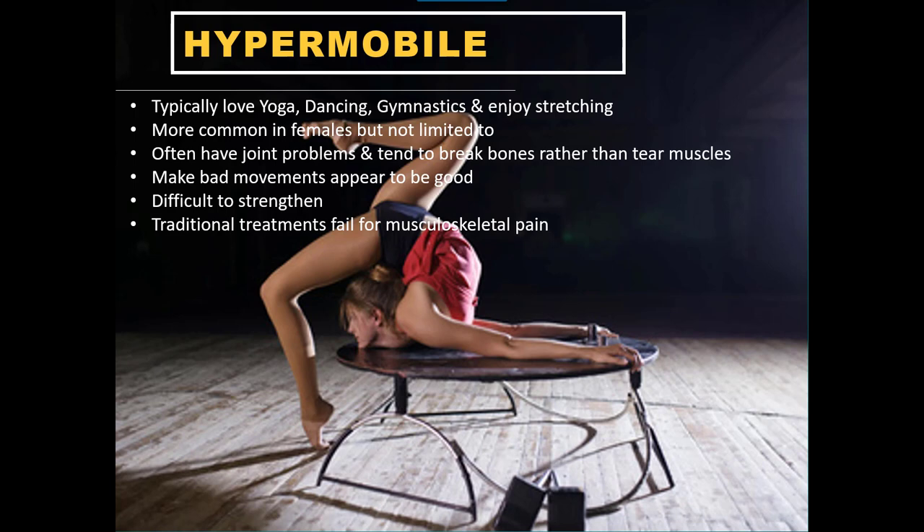Hypermobility is basically joints that have too much flexibility — the joint can go beyond its optimal range. Typically these are people who are genetically that way, for example myself — I'm hypermobile and I'll expand on that later. Often you'll find these people love yoga, dancing, gymnastics. They enjoy stretching, they always find time to do it, and they're actually quite good at it.